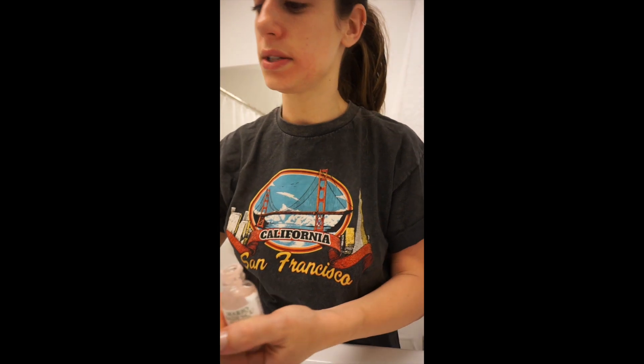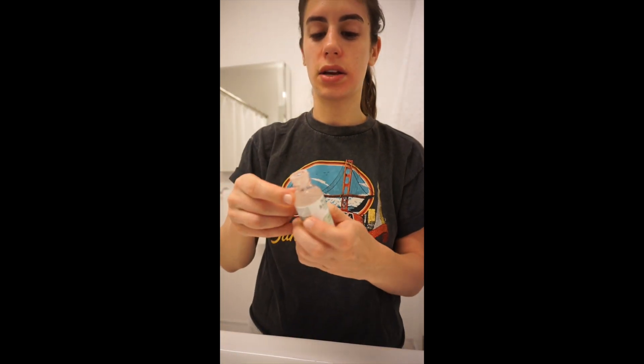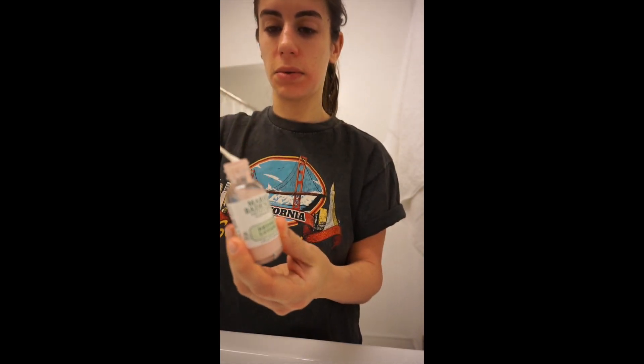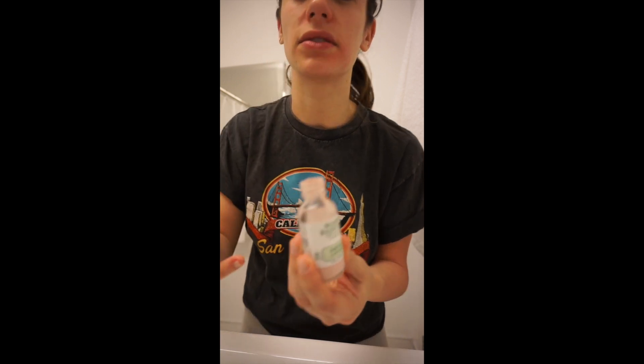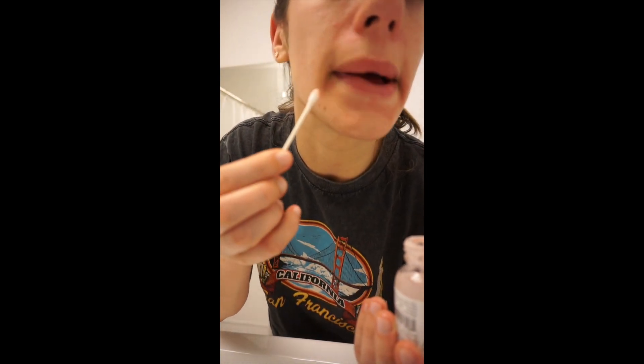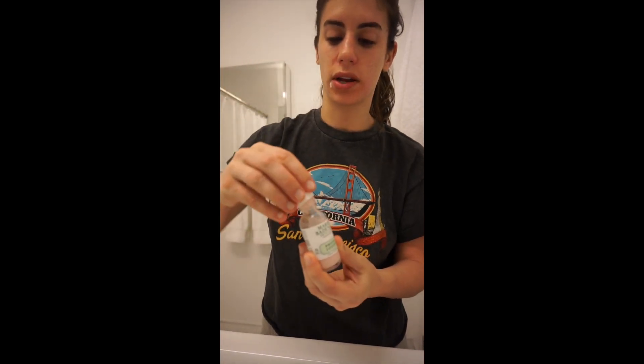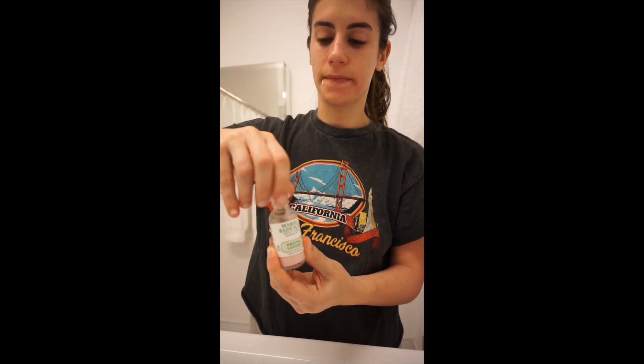Last but not least, I have a little pimple coming in that I noticed, so I like to take this Mario Badescu drying lotion, stick a Q-tip in, and get some of the pink stuff. I think I've been using this since literally middle school — I swear by it. I just dab it on and sleep with it overnight, then wash it off in the morning and start over. So that was my nighttime routine. Thank you all so much for watching and tune in to the next one.